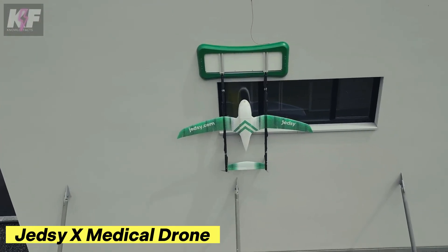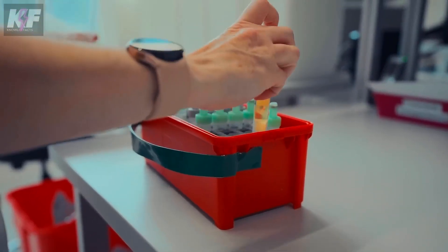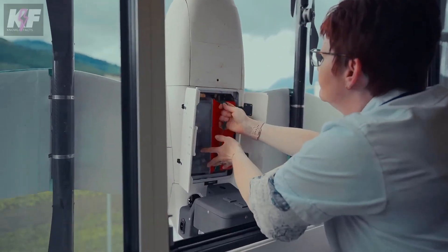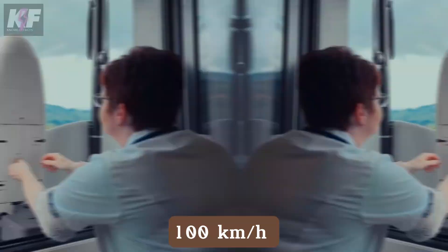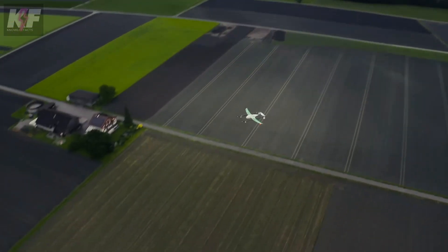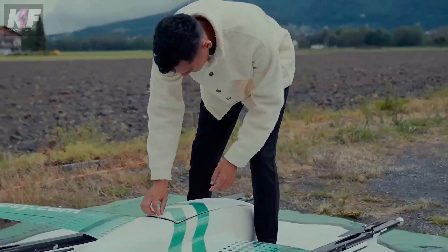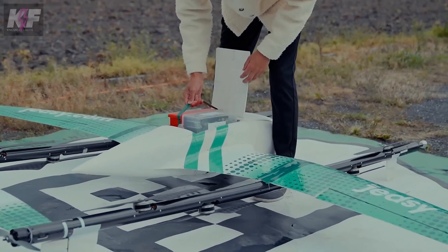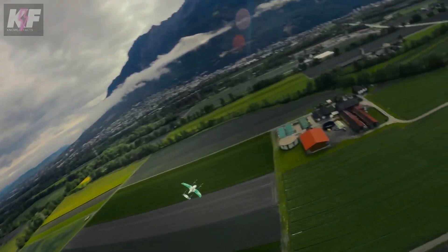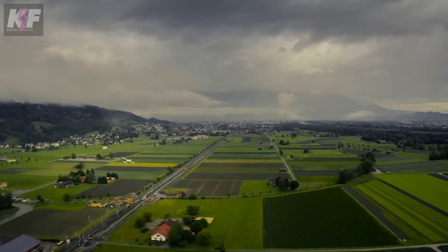The JED-ZX medical drone is a game-changer in healthcare logistics, designed to swiftly deliver medical supplies and test samples with precision. Capable of carrying up to 5 kilograms, it cruises at 100 kilometers per hour and covers distances up to 120 kilometers, making it ideal for reaching remote areas. With advanced VTOL capabilities and a temperature-controlled cargo bay, it ensures the safe and timely delivery of essential medicines, even in challenging weather conditions. This drone represents the future of medical transportation, bringing vital resources exactly where they're needed most.